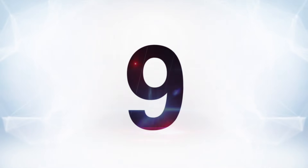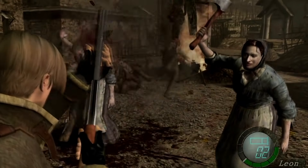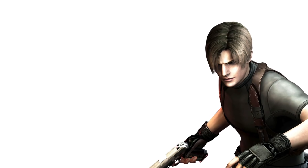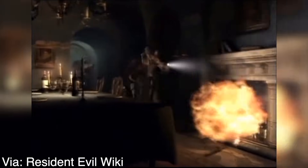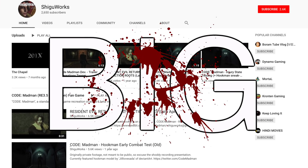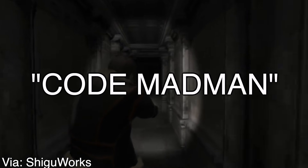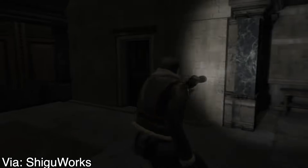Moving on to number 9 — sure, Resident Evil 4 is considered a modern classic at this point, but it went through quite a few changes between launch and its announcement in 2001, having gone through four different versions before settling on what we all know and love today. We saw a glimpse of one of the cancelled versions in the demo Capcom showed off at E3 2003, which looked cool as hell. In 2018, a big Resident Evil fan by the name of Shigu Works showed off some of their own work on Code Madman, a Resident Evil 3.5 revival attempting to remake a playable version of that fabled E3 2003 demo.